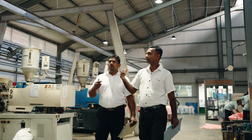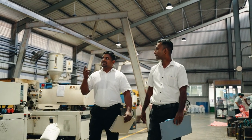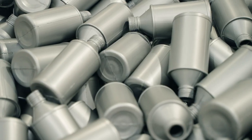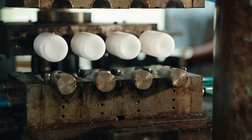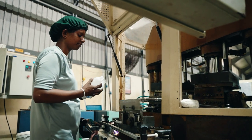We adhere to stringent industry standards and our materials can be customized to meet your specific project needs. Our PET preforms are the foundation for your retail beverage products. Through our precise manufacturing processes, these small tubes are transformed into high-quality PET bottles.